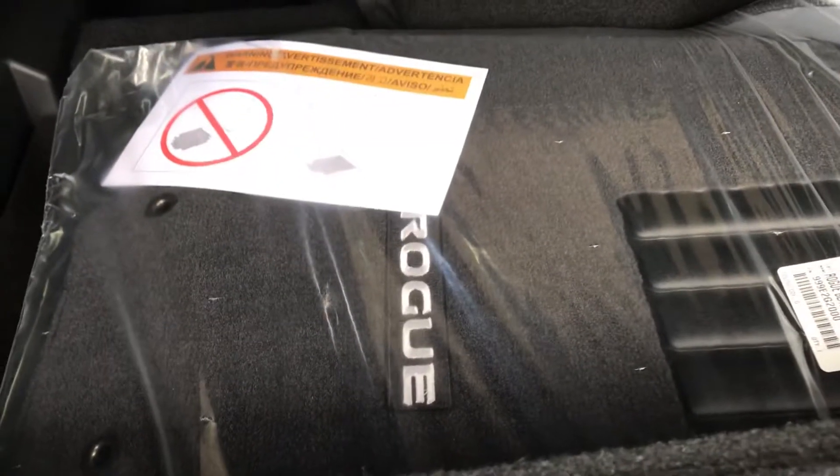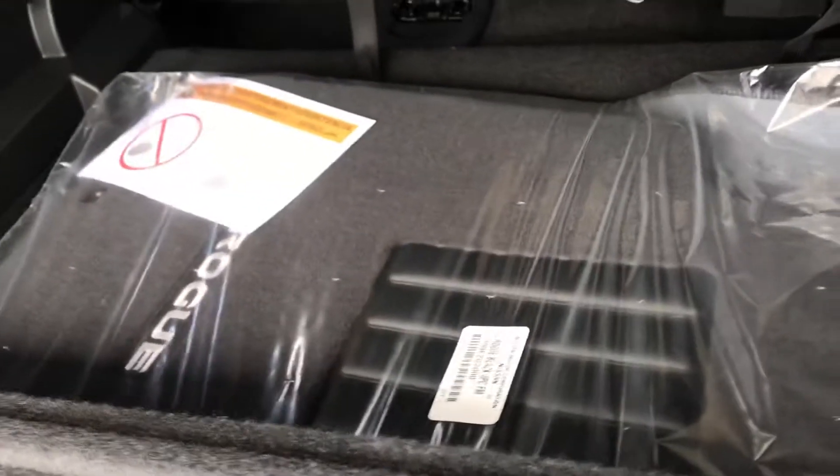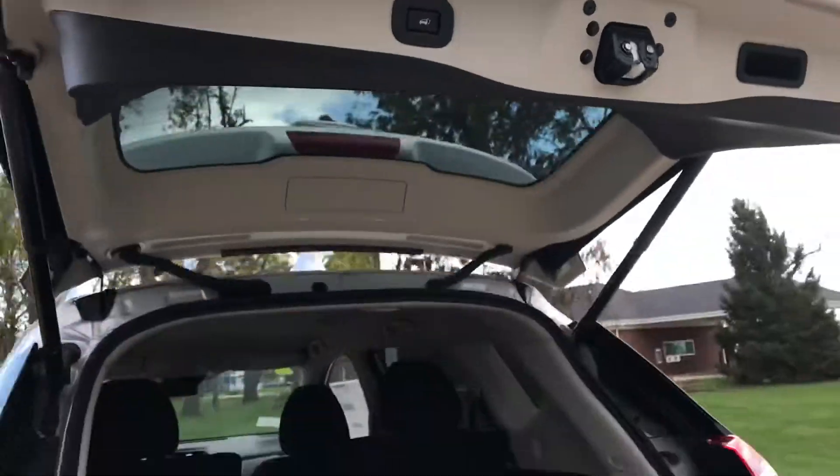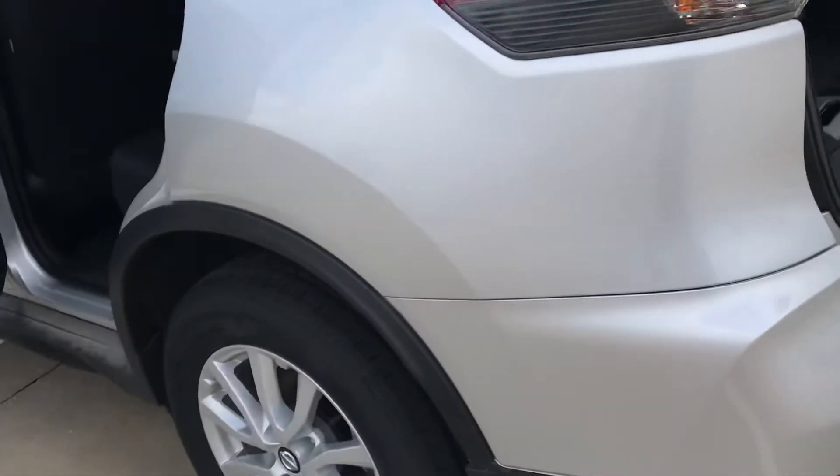It also has the Nissan Rogue embroidered cloth floor mats, and we also have the all-weather mats. So you are definitely set for all these Iowa winters and summers — anytime of year you'll be good to go.